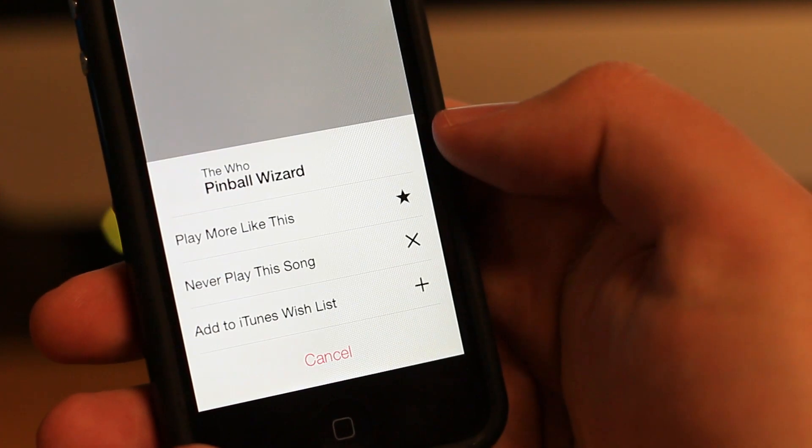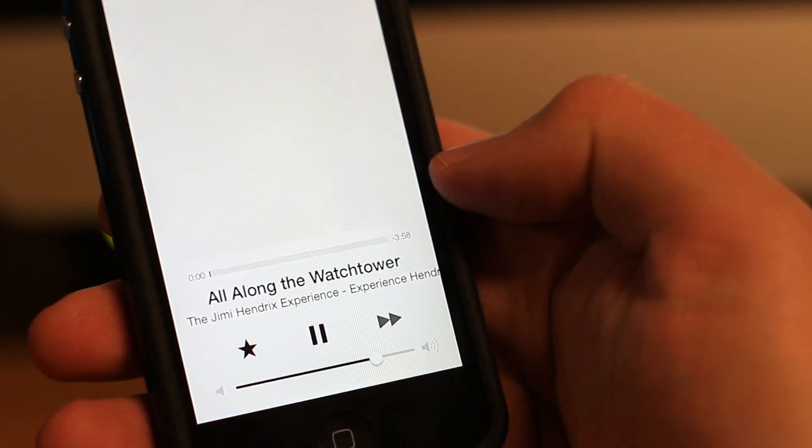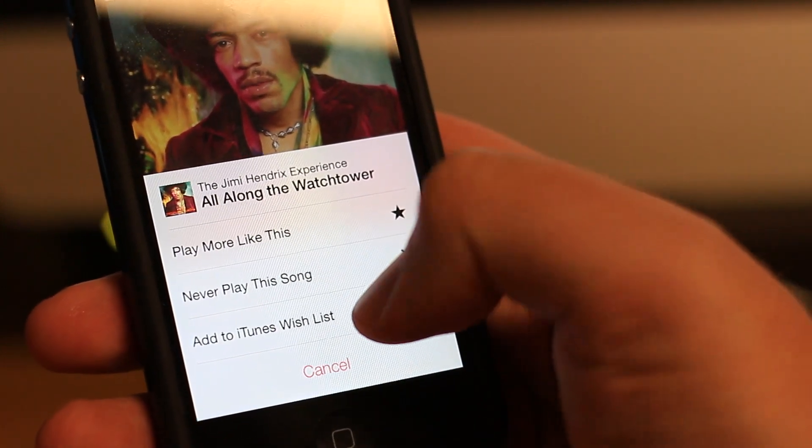Tapping on the star icon within a particular song gives you the option to play more songs like the current selection, never play the song again, or add the song to your iTunes wish list.